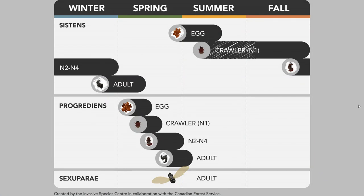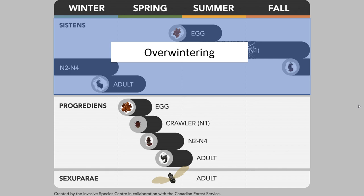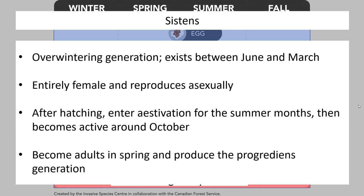Let's map out what each generation of the adelgid looks like. We'll start with the generation called sistens, which is the overwintering generation. Sistens only exists between June and March, and during that period for the most part they're actually not going to feed. During the warmer months they go into a state called estivation — extremely low activity levels, think of it like hibernation for a bear, except during the summer. Once we get past the summer months and into later fall, they become active, start feeding, and develop until they eventually become adults in the spring and produce a new generation called the progrediens generation.